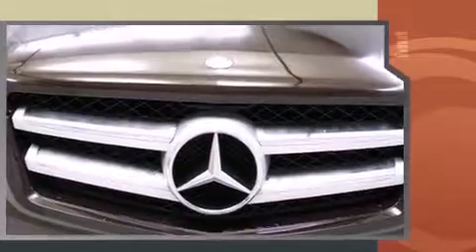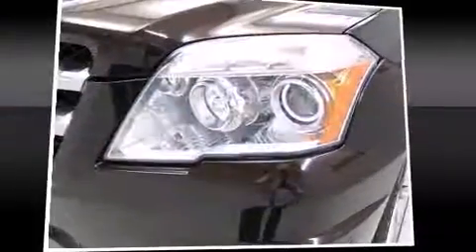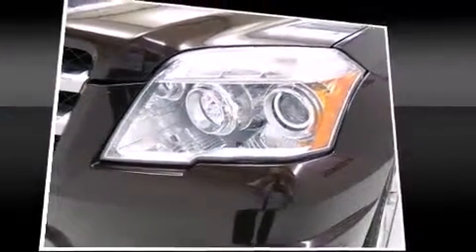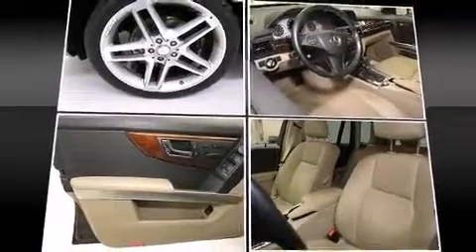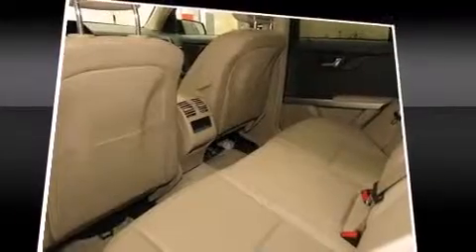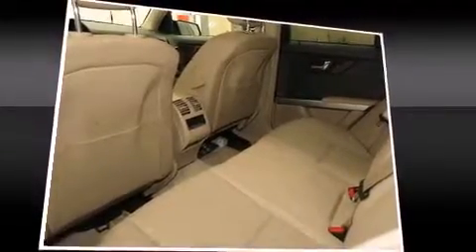Mercedes-Benz infused the interior with top-shelf amenities such as one-touch window functionality, a tachometer, variably intermittent wipers, power front seats, automatic temperature control, remote keyless entry, and power windows.